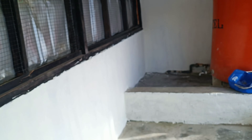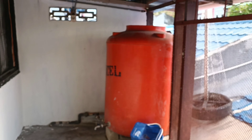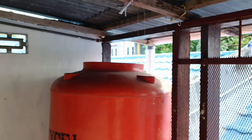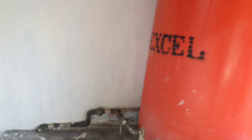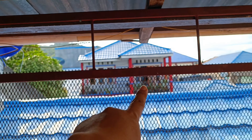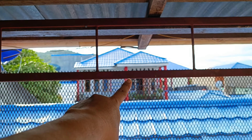Ini tempatnya, ini tempat mencuci dan ada tandon air. Airnya lancar sampai ke atas. Ini biasanya di sini taruh mesin cuci. Dan di depan ini jemuran. Matahari dari sana, jadi kalau jemuran pakaian, kalau siang hari langsung kena matahari.